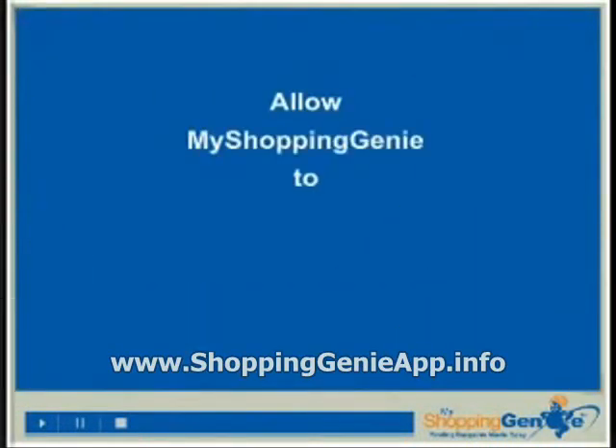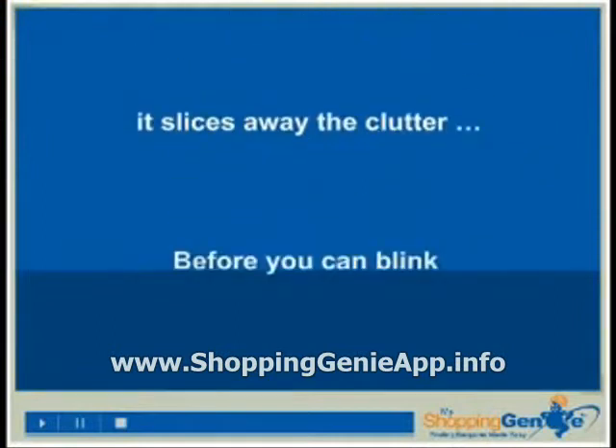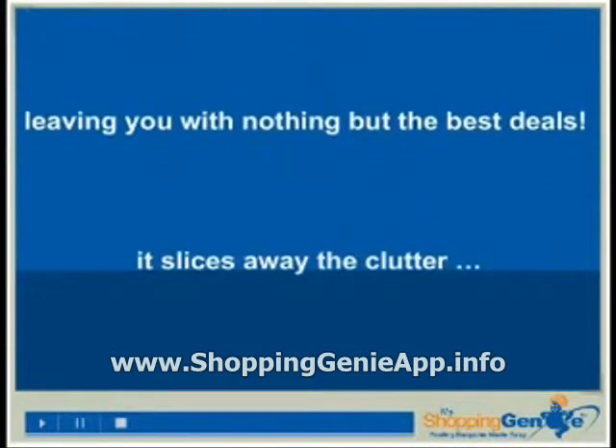My Shopping Genie. Before you can blink, it slices away the clutter, leaving you with nothing but the best deals.